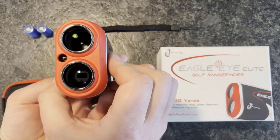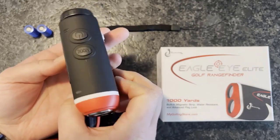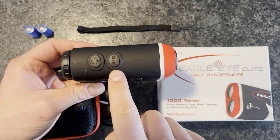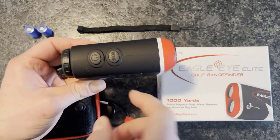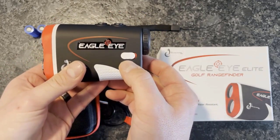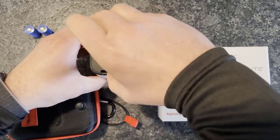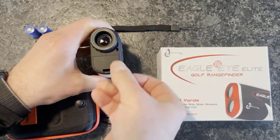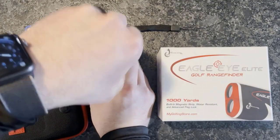Waterproof, lightweight and portable — our compact design makes the Eagle Eye small enough to fit comfortably in your hand or store in your golf bag. For measurement modes, the Eagle Eye Rangefinder is equipped with multiple modes including point-to-point measurement mode, scan mode, slope compensation mode, flag lock mode, angle measurement mode, height measurement mode, horizontal distance mode, target lock technology with flagpole locking, range mode, speed mode, and even continuous ranging support.